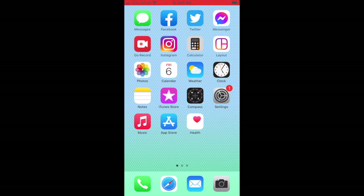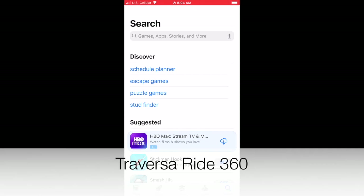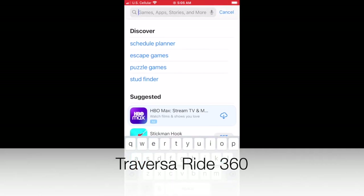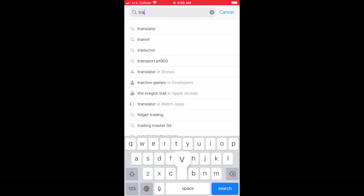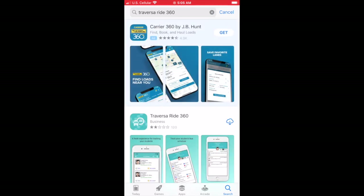Let's get started. From the home screen on your smartphone, go to the App Store. In the search bar, go ahead and start typing Traversa Ride 360. You'll notice it pops up and you choose that. As you see the app at the bottom of the screen, click on that to download it onto your smartphone. This will take a few minutes but should go fairly quickly.